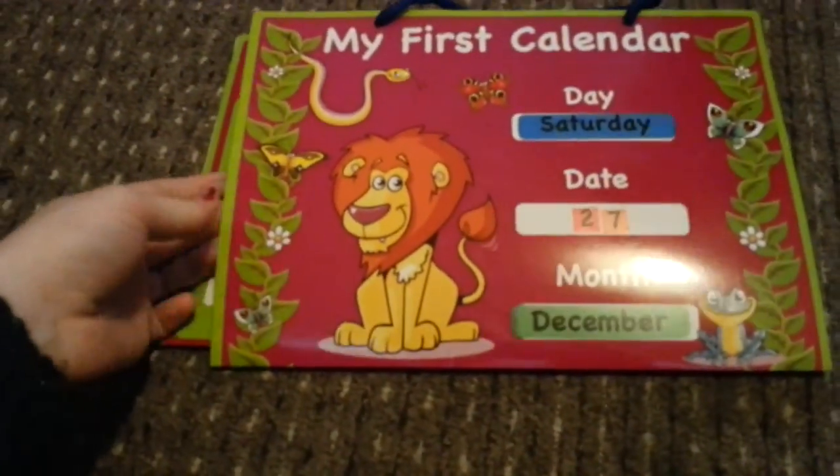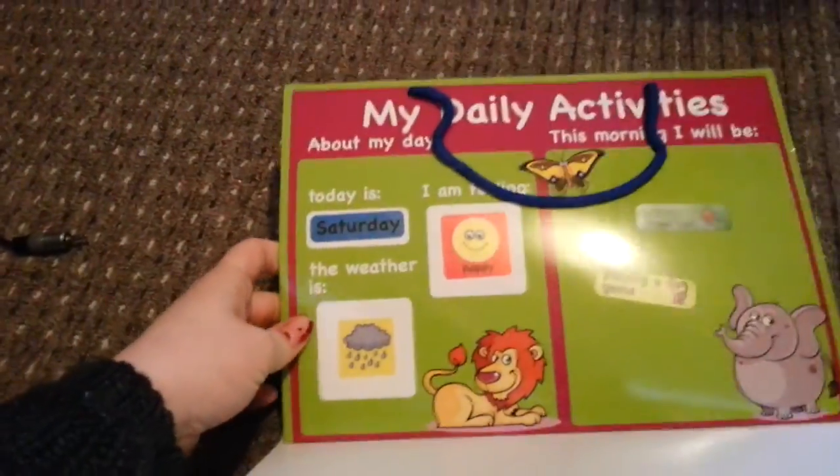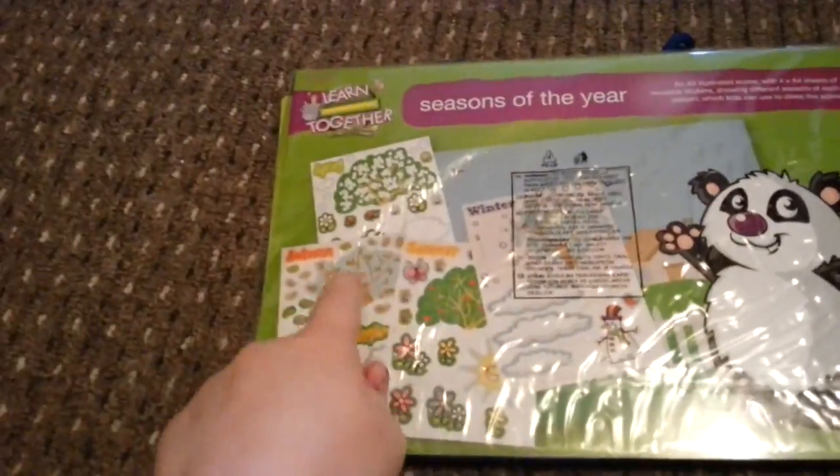We got her a 'my first calendar' thing that you put the date and everything on with reusable stickers, and it comes with an activity thing as well. We also got her another one like that, which covers seasons of the year, also with reusable stickers.